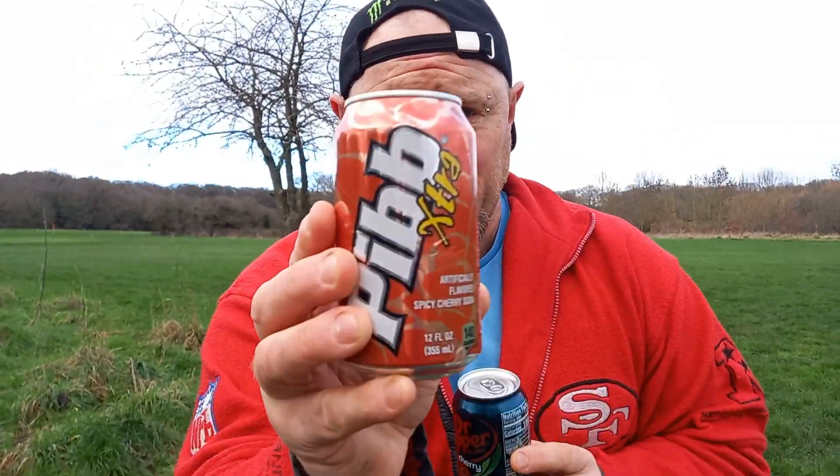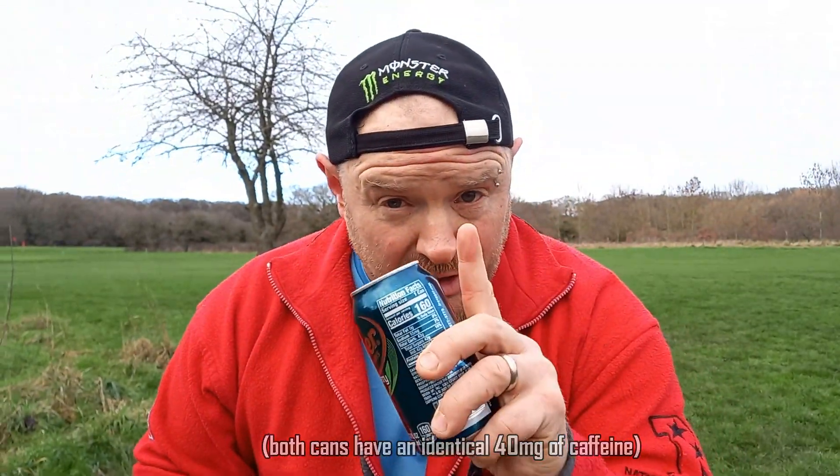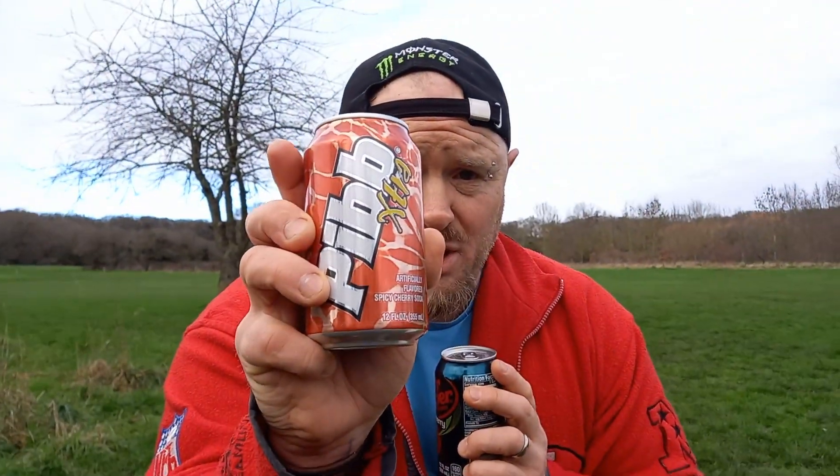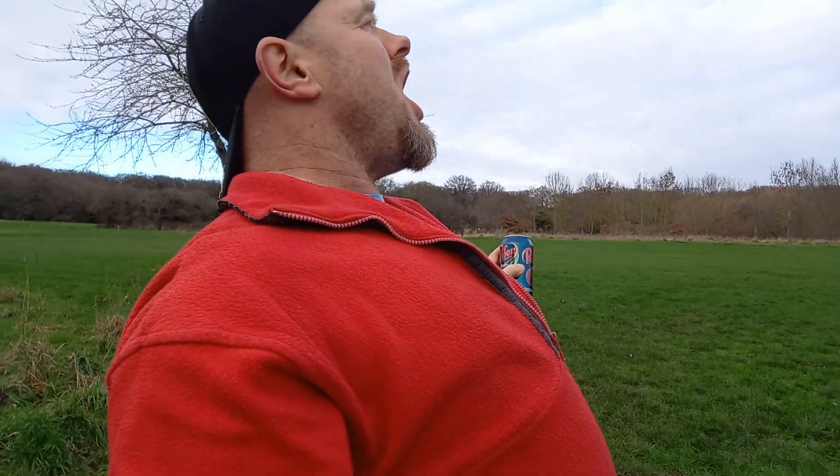This one is 160 calories, this one is 140 calories. They both have caffeine — artificially flavoured spicy cherry soda versus cherry naturally and artificially flavoured. I have done both of these before. This one came to me because of my friend George, and this one also came from George! I already know they're good, but can I tell the difference? Let's find out.